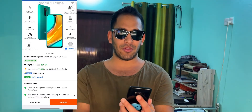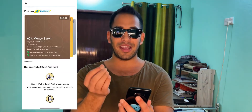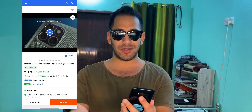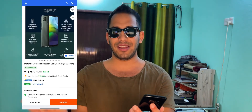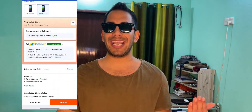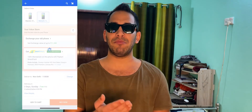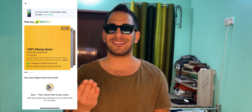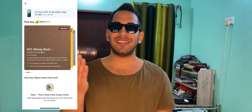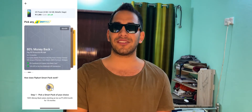Now let me show you a demo on how to avail this innovative offer. The Flipkart SmartPak is available across all popular brands — for example, you can claim it on the Redmi 9 Prime which costs around 9,999 rupees, and also on the Moto G9 Power which costs around 11,999 rupees. Unlike other memberships, with SmartPak you can activate these services on any mobile number or email ID, not just on Flipkart registered login IDs — so you can activate this for yourself or for your friends and family.